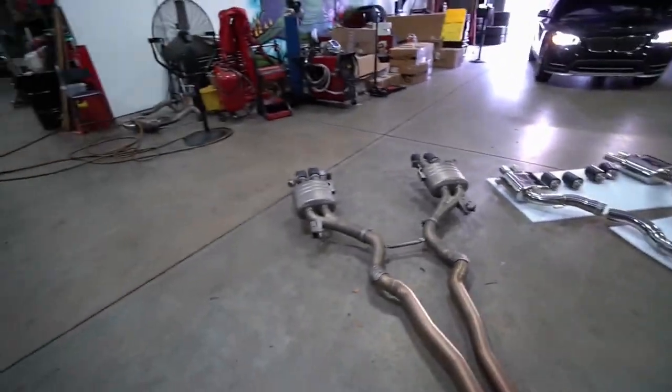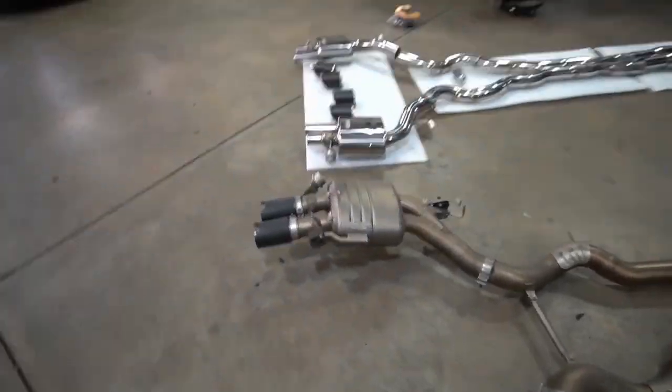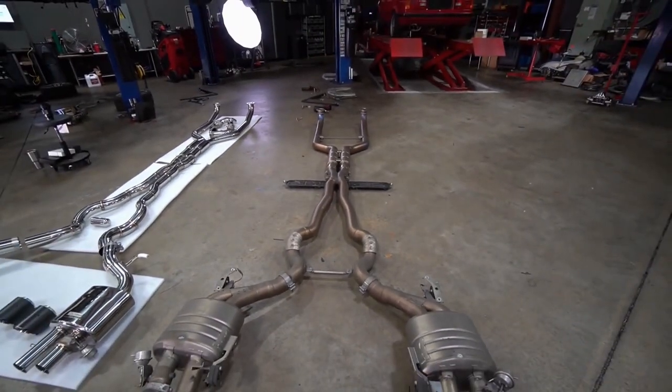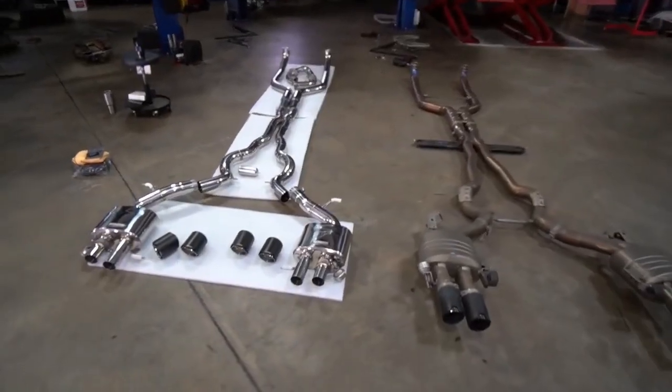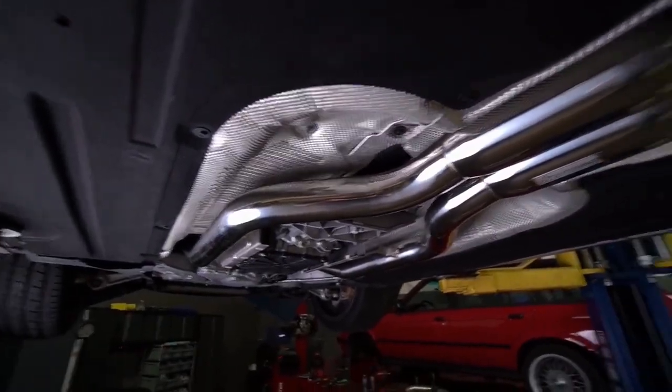I'm just not a big fan of the sound — not from this system in particular, because we have stock downpipes on there, but more so Eisenmann is normally on the tame side when it comes to sound. I've heard what their aftermarket exhaust sounds like on the M5 and wasn't too impressed, to be honest.